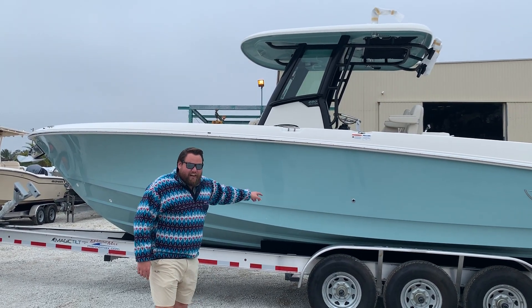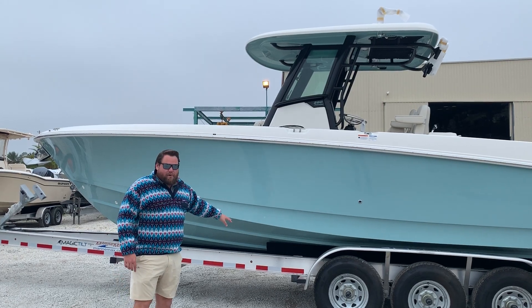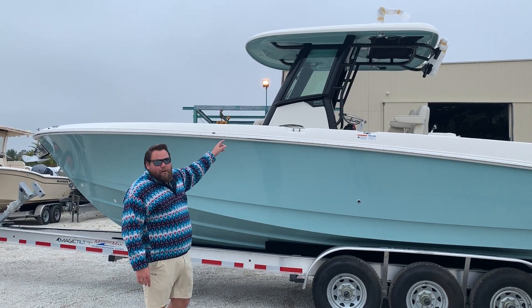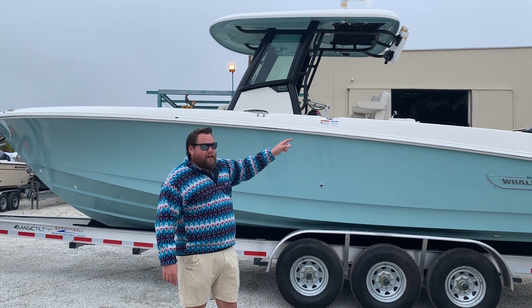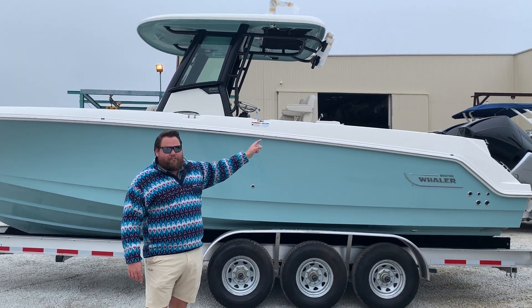Look at this thing — Glacier Green hull, full hull color. Super custom. Even more custom: black powder coating on the T-top. That black powder coating matches the black 300 Mercury Verados on the back.